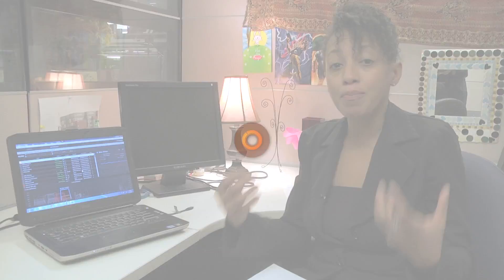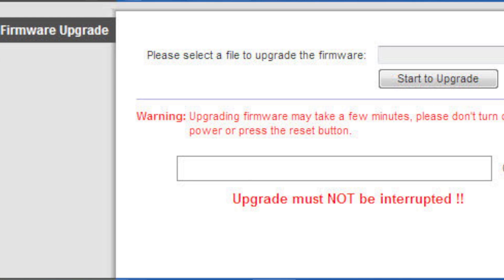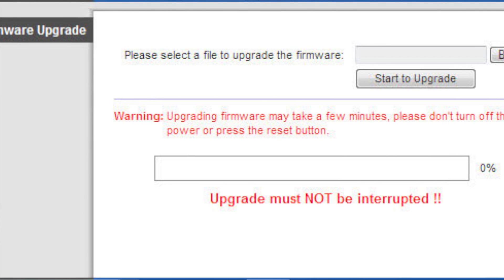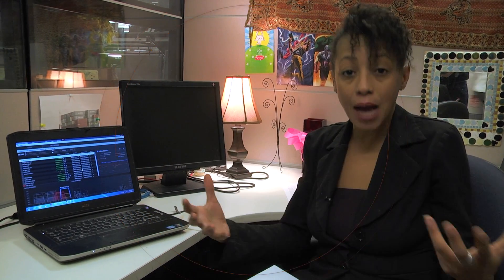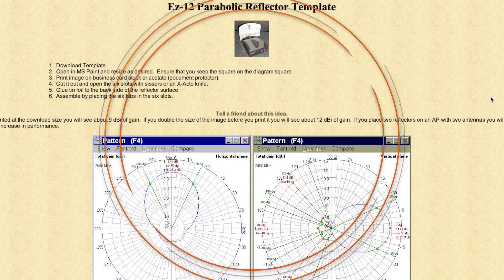Another quick tip that many people forget about is keeping firmware updated. You want to make sure you have the latest firmware for not just your router, but for any of your wireless devices — that means your laptops, your tablets. You want to make sure you have the latest firmware because that can also help improve performance with any enhancements the vendors have made.